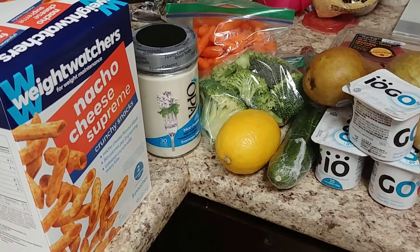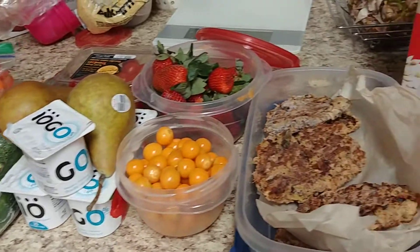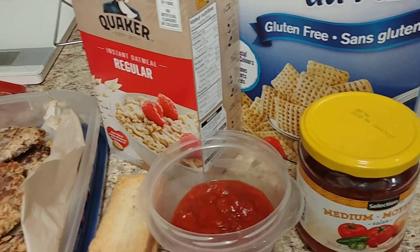Hey guys, it's Risa. It's that time again for meal planning, meal prep, and grocery shopping ideas so that you're prepared for the week.